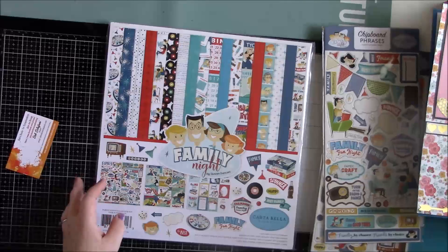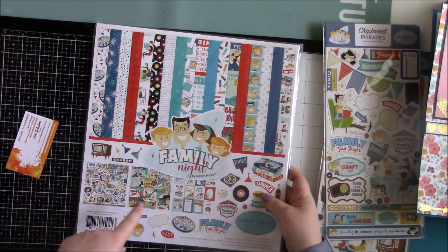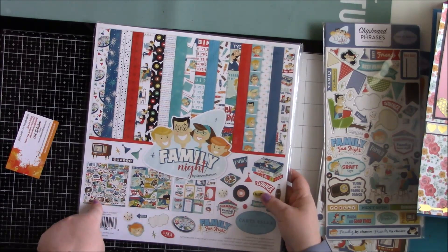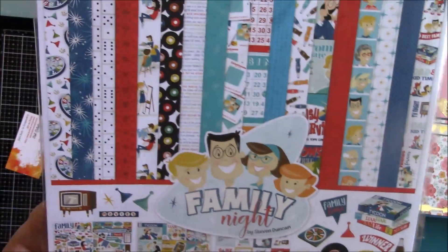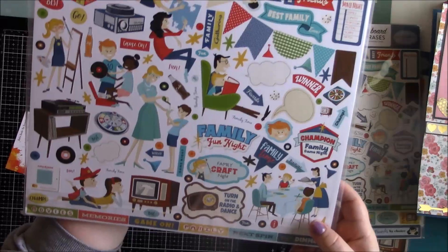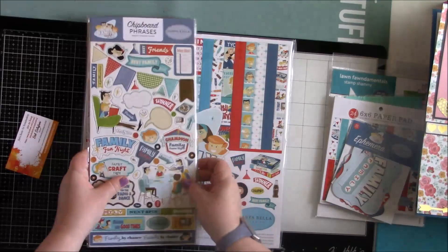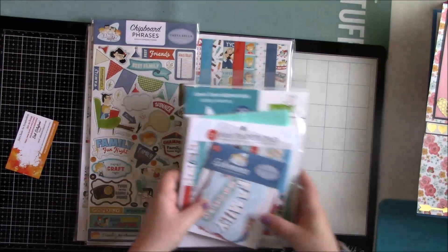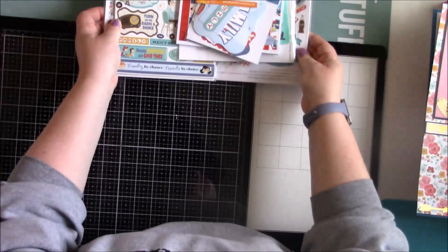Here is the 12 by 12 paper collection, which comes with cut-aparts, a sticker sheet, and 12 by 12 paper. Here's the awesome sticker sheet in the bag. I'm super excited to create some scrapbook layouts or mini albums with this - it's going to be really fun. Again, that's all from Deb's Deals for Scrapbooking.